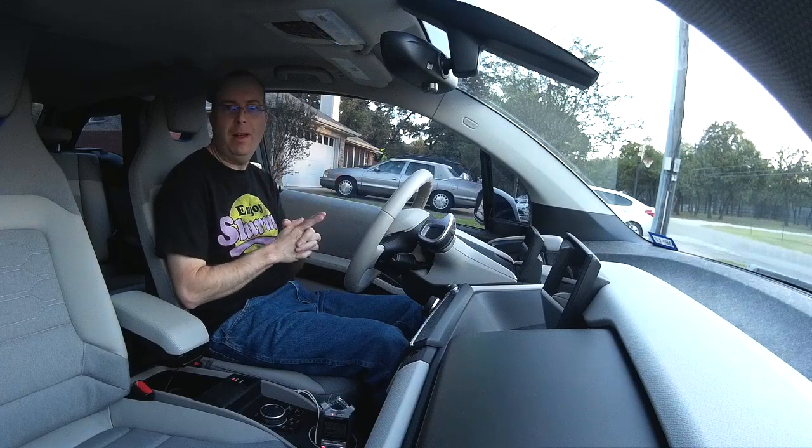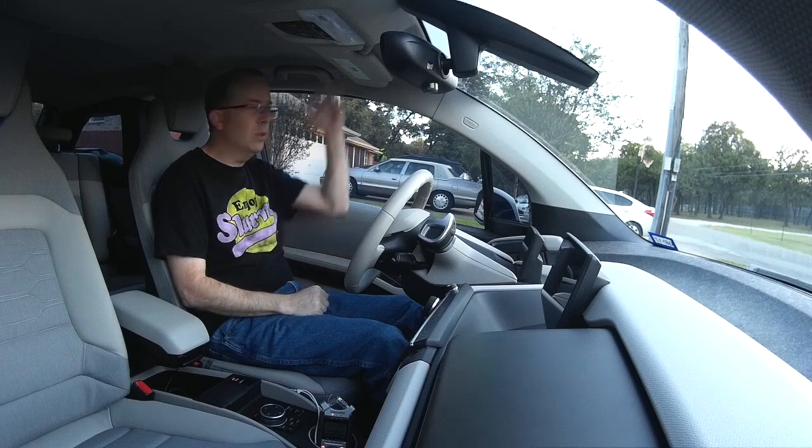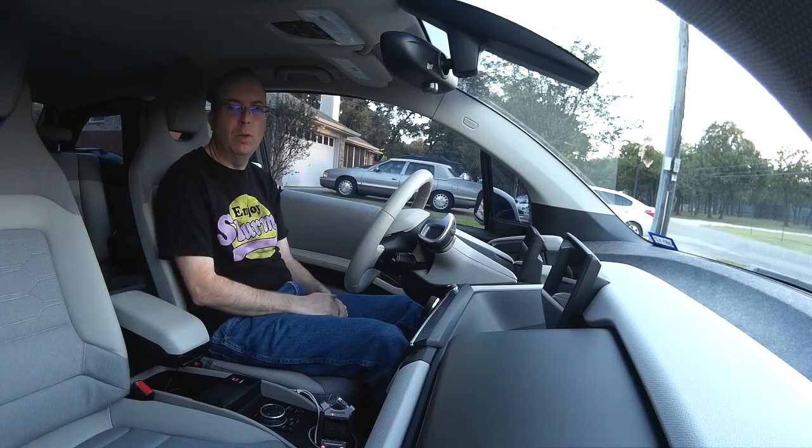I've decided to create the ultimate i3 review. I'm not going to talk about cup holders or sun visors — I'll leave that to the professional reviewers. But I'm going to tell you about the stuff you really want to know.